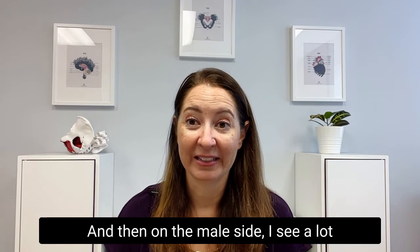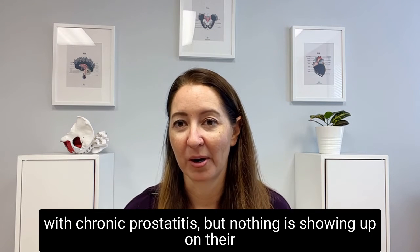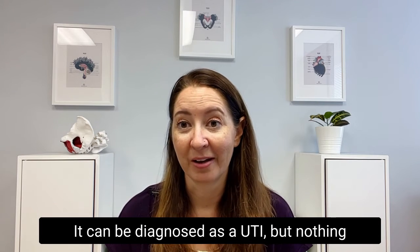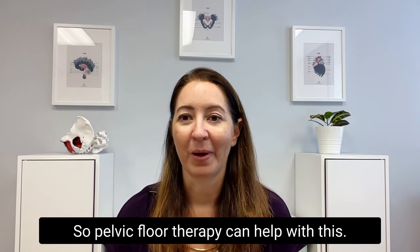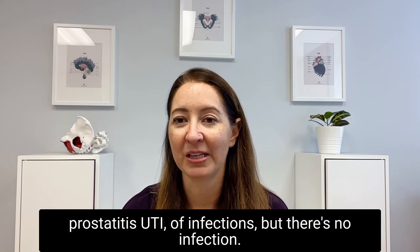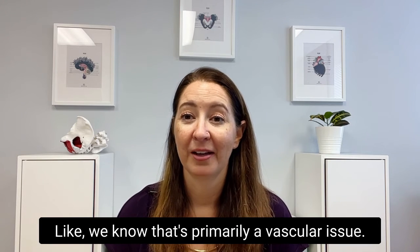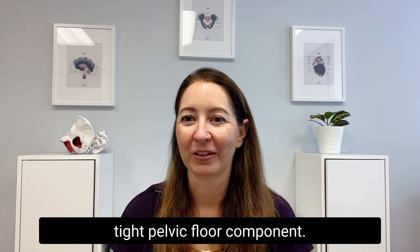On the male side, I see a lot of men who have pelvic pain and have been diagnosed with chronic prostatitis, but nothing is showing up on their labs indicating an infection. This can also apply to females diagnosed with a UTI but nothing showing up on labs. Often this is tight pelvic floor muscles, which mimic the symptoms of prostatitis, UTI, and infections when there's no infection present. I also see some males for erectile dysfunction — we know that's primarily a vascular issue, but for some, especially younger patients, there's often a tight pelvic floor component.